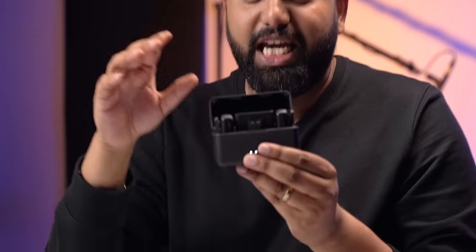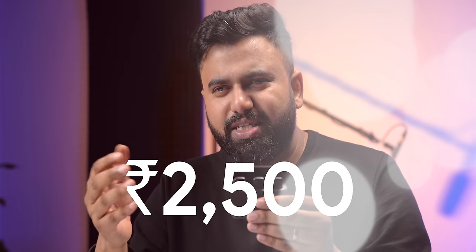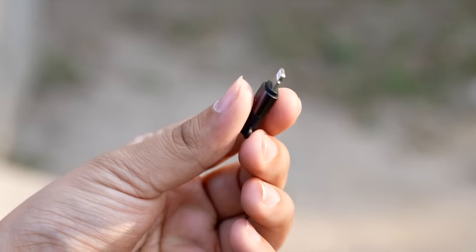This budget mic with a charging case costs 2500 rupees — shame on you, DJI. And this is actually good. In this you get two mics and a USB-C receiver, and you also get all of these cables including a C to Lightning cable to connect to an iPhone.